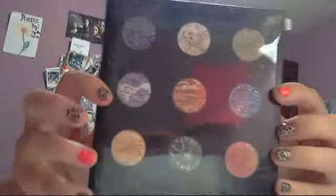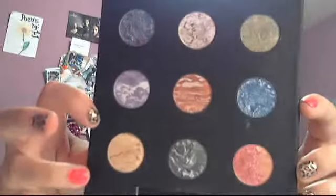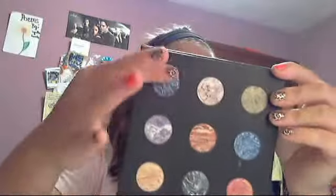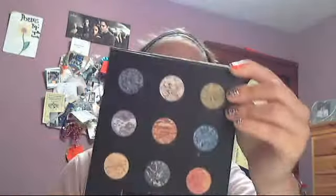The next product I got was the Jessie's Girl Baked Powder Eyeshadow Collection. The colors are marbleized, which is really pretty. I'll take off the wrapper so you can see them better. I did swatch a couple of the colors and they're so pretty — I really love them. I thought it was a great buy and I'm pretty sure it's limited edition, which makes it exciting.